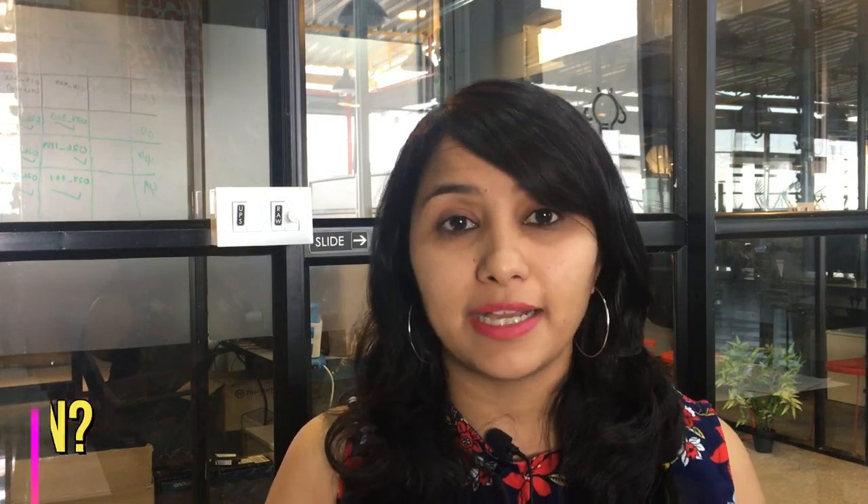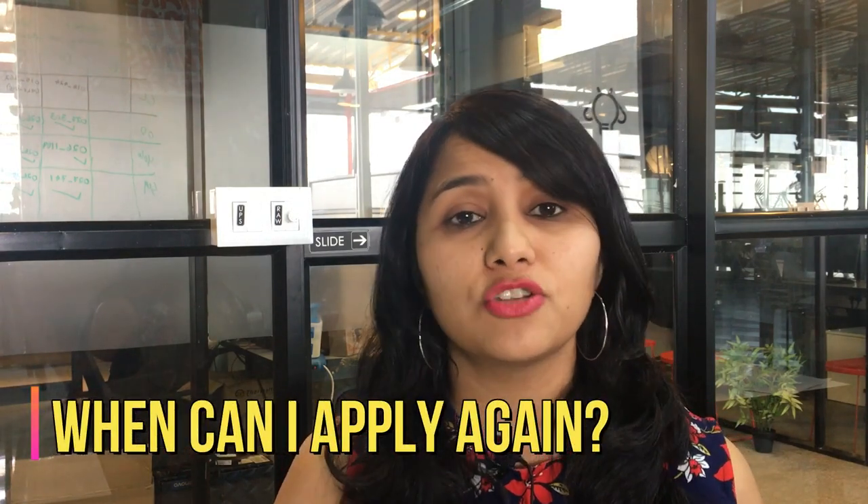If your B1 visa has got rejected recently, the top thing on your mind might be when can I apply again. The answer is you can reapply as soon as three working days. If you're confident about your application and sufficiently prepared, go ahead and reapply immediately. If you feel your application was lacking, it's also okay to wait a couple of weeks, improve your preparation, and then apply again.